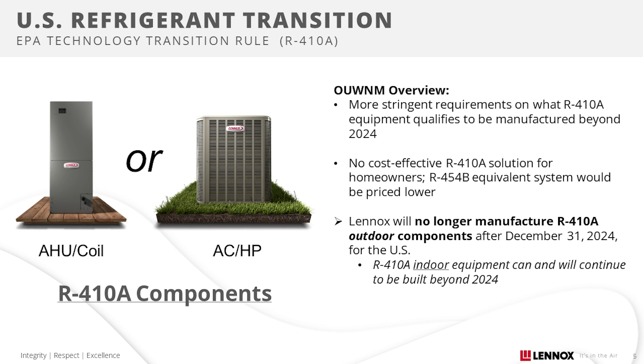We understand this refrigerant transition is a significant change, the timeline is tight, and regulations surrounding the 2025 refrigerant transition are still evolving. It will impact your inventory, require new technical and safety training, and alter how you discuss repair versus replacement options with homeowners. Lennox is committed to providing you with the resources and support you need, because when you win, we all win.